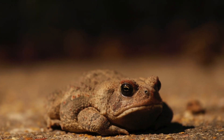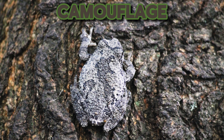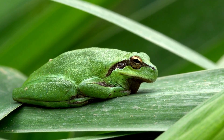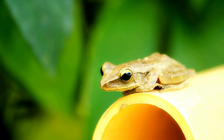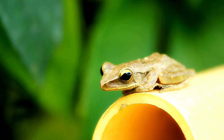Some species of frogs can change color to blend in with their surroundings. This incredible ability, called camouflage, helps them avoid predators and stay safe. For example, the tree frog can change its skin color to match the leaves and branches it lives on, making it almost invisible to potential threats. This adaptation is not only fascinating, but also a great example of how animals evolve to survive in their environments.